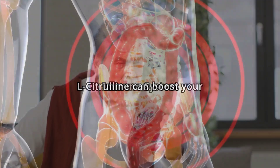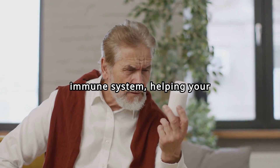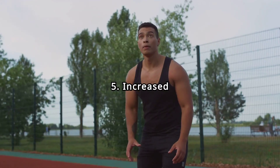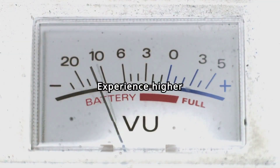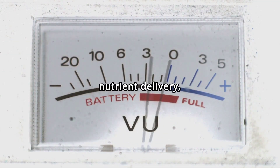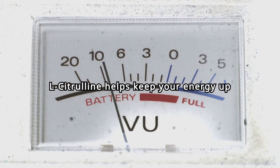Boosted Immune System: L-citrulline can boost your immune system, helping your body fend off illnesses and infections more effectively. Increased Energy Levels: By improving blood flow and nutrient delivery, L-citrulline helps keep your energy up throughout the day.